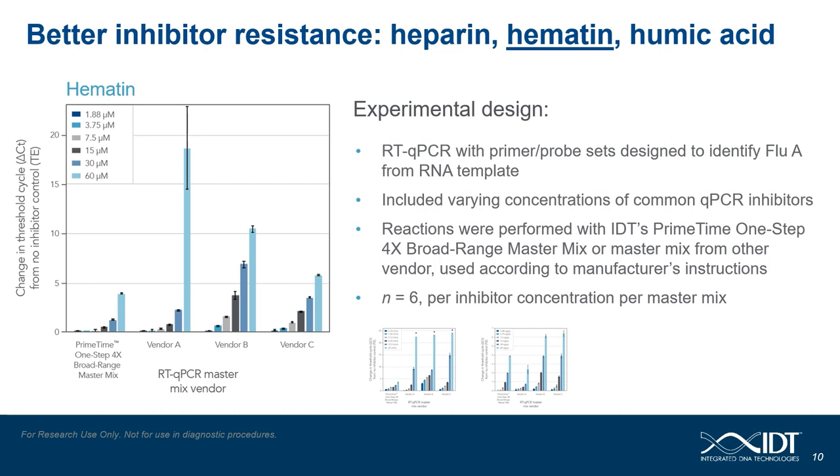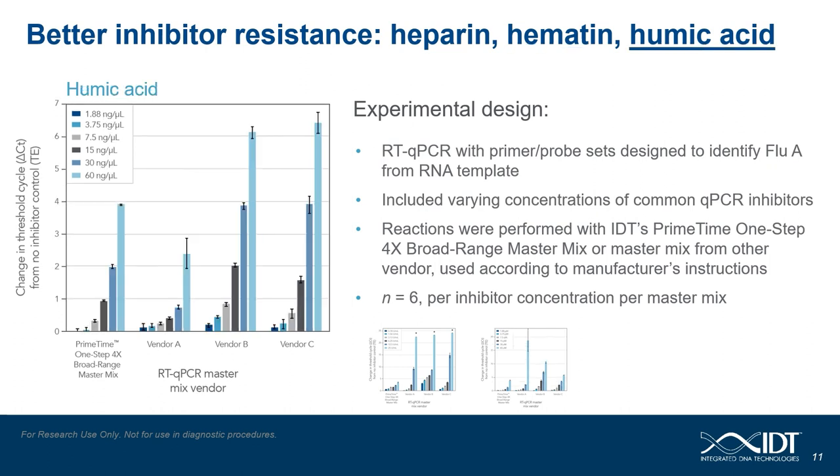Finally, we look at humic acid. Like the two previous PCR inhibitors, humic acid was run with the flu-A assay from the U.S. CDC with an RNA template. As you can see from increasing concentrations of humic acid, the Primetime 1-Step Broad Range master mix performs very well when compared to the other commercially available master mixes. However, in this instance, vendor A actually outperformed the Primetime Broad Range master mix.